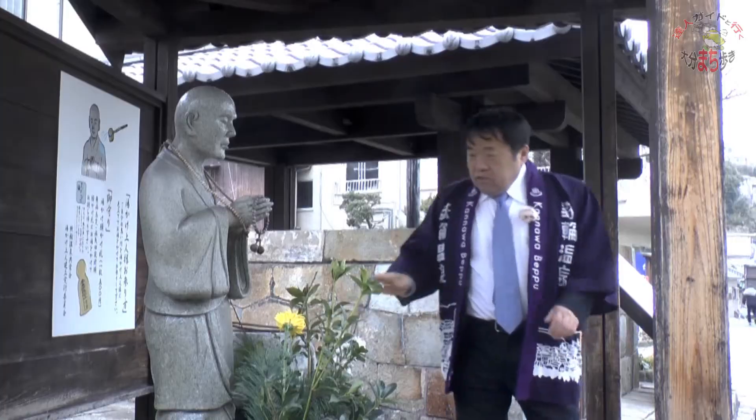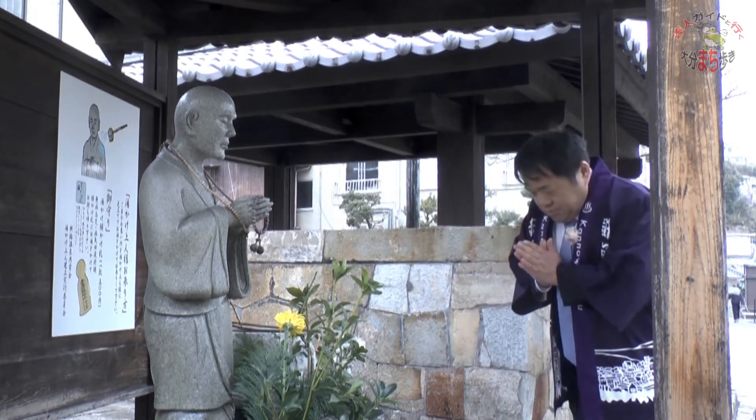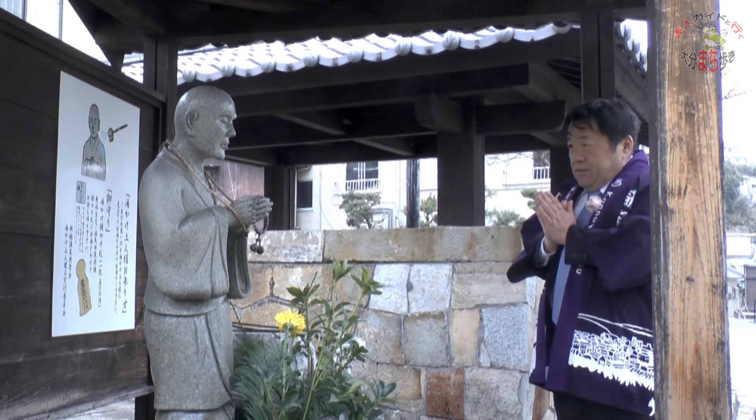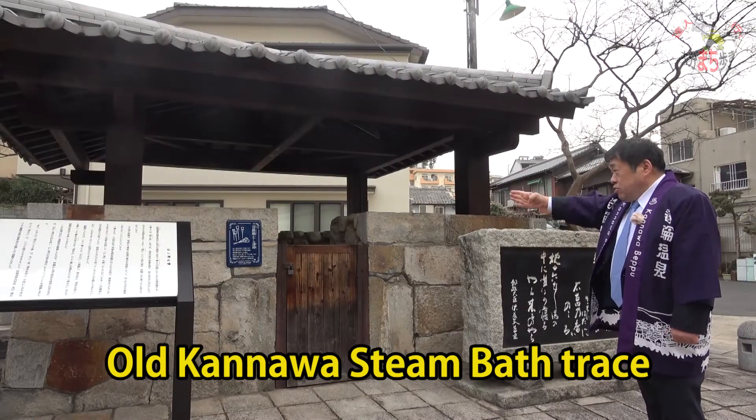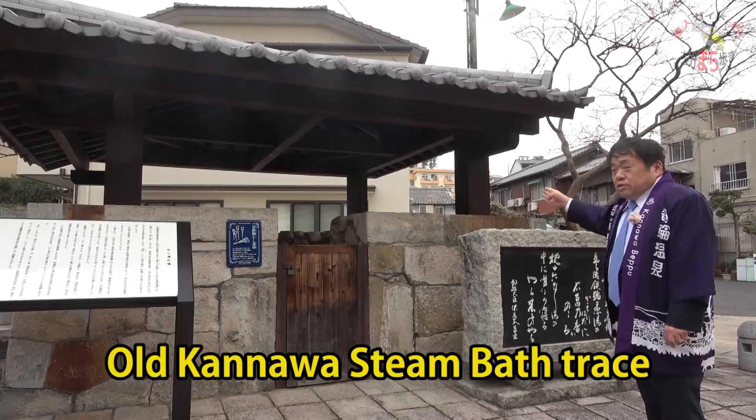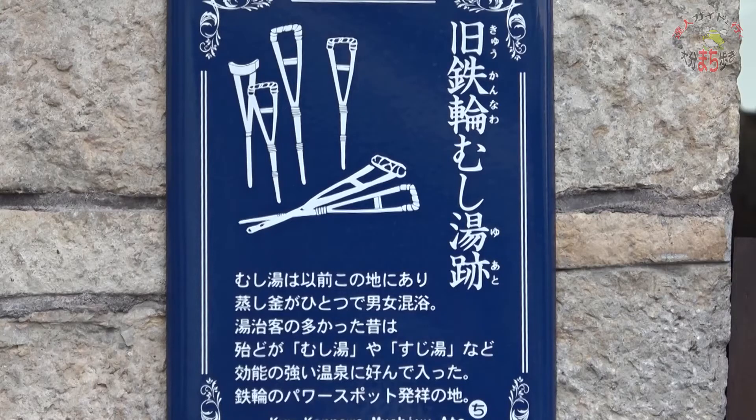These are old Kannawa steam bath trays. In ancient times, there used to be a common steam bath for both men and women. According to the teaching of Yippen Jojin, men and women used to apply medical herbs — acorus graminis — and slept side by side using a pillow.